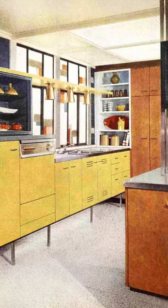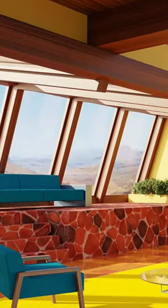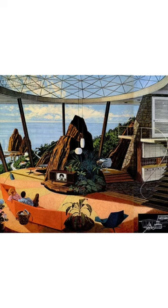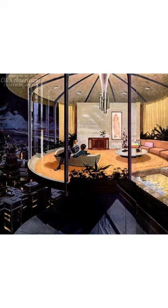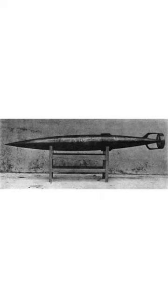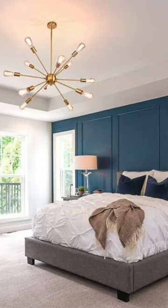1950s design brought about mid-century modern's clean and minimal lines, which we all know and love. But did you also know it was heavily influenced by space exploration? The atomic age began in the post-war era and was popular throughout the 1960s. Many design shapes were aerodynamic, resembling torpedoes, rockets, and trains, embodying the themes of atomic science, nuclear energy, and space exploration. Funky fixtures you might recognize are the Sputnik light fixtures, which take after the Russian satellite.